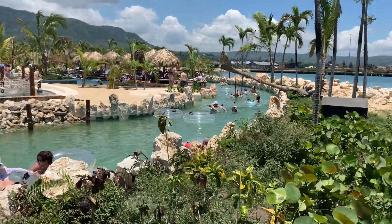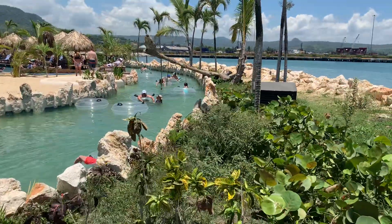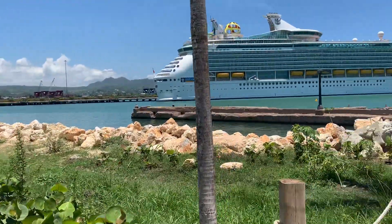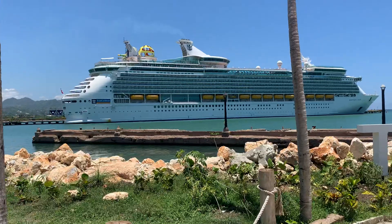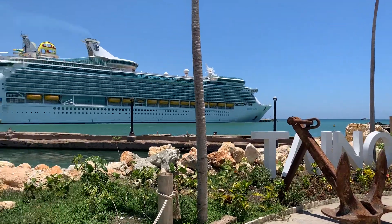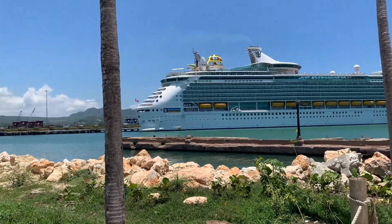Here's the Lazy River at Taino Bay, the Dominican Republic, where the ships dock. We are on Royal Caribbean Mariner of the Seas. It's a hot, sunny, beautiful day.